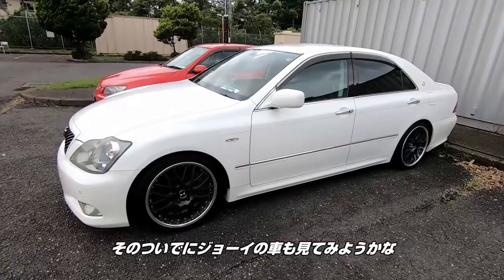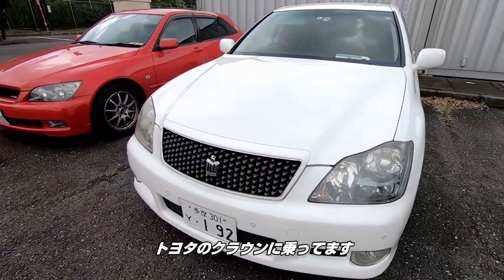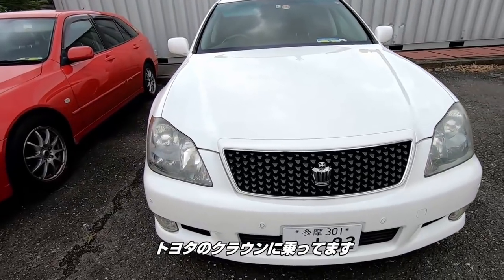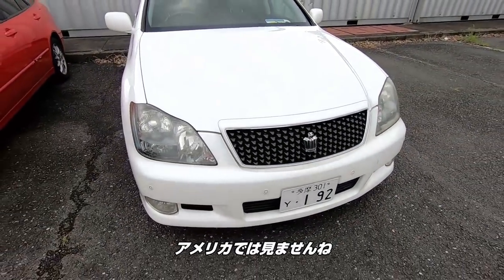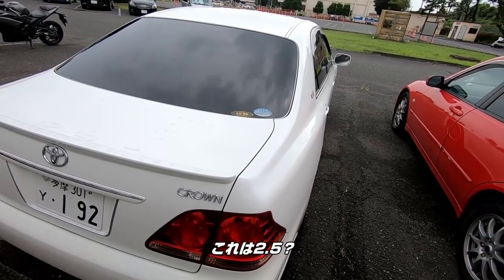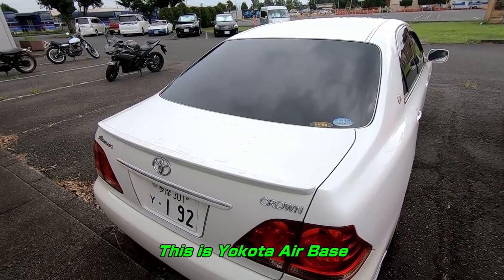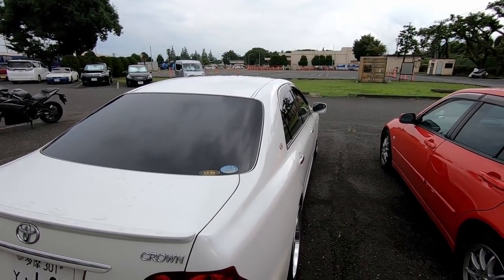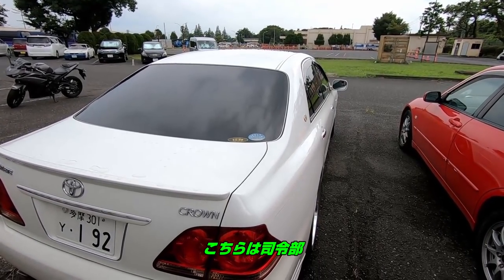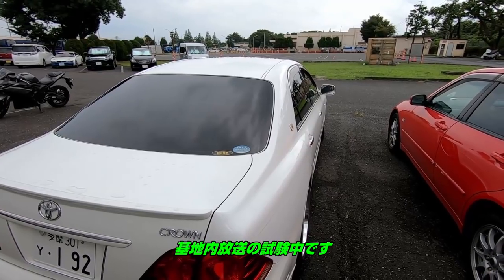While we're at it, I just wanted to check out Joey's ride. He got a Toyota Crown. Don't see this in the States. What is this, 2.5 or 3 liter? It's 3 liter. This is Yokota. This is the commander with the test of the giant voice system.